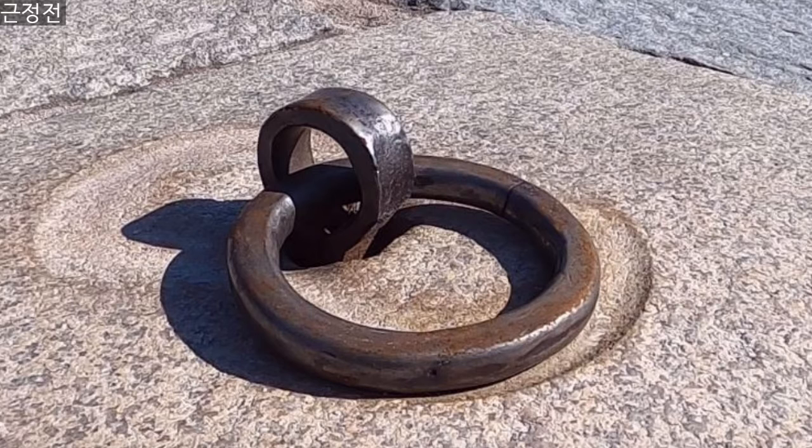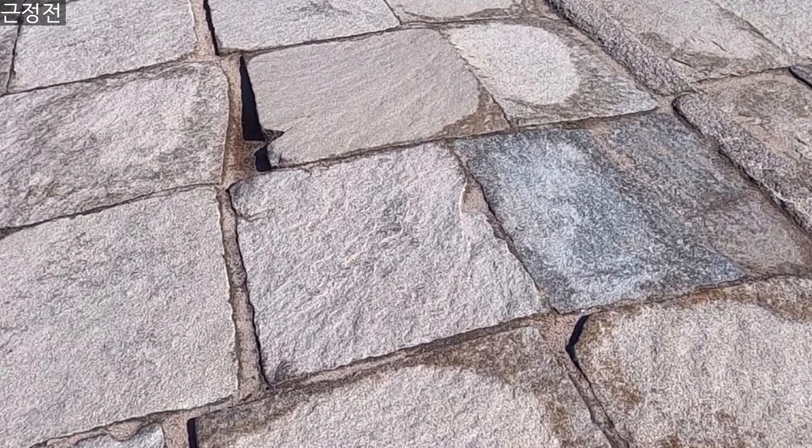The floor was made of hewn granite stones. The advantage of hewn granite stones is that they absorb sunlight, so the king would not feel dazzled. People also wore leather shoes, which were very slippery, and the rough stone surface prevented slipping. Most importantly, the stones were used for drainage.